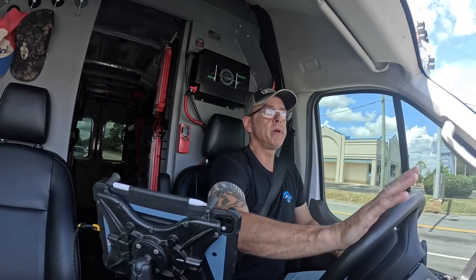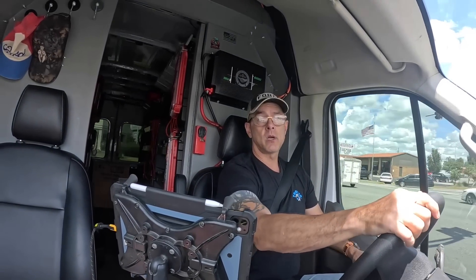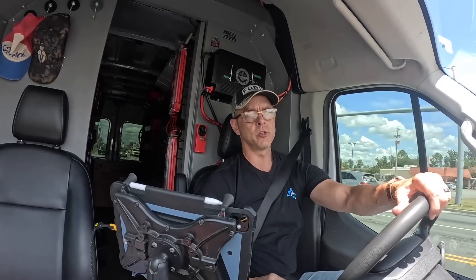Hey guys, I'm on my way to a no-cooling call. I pulled it up on House Call Pro and it looks like it's going to be a duplex. Let's go look and see what's going on — stay tuned.